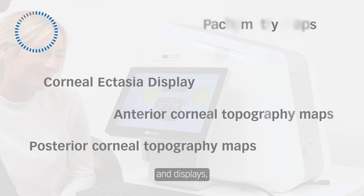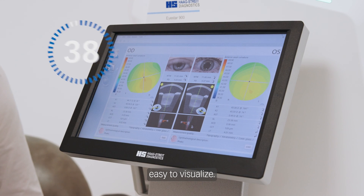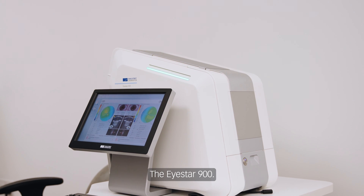With a wide range of maps and displays, the iStar 900 makes measurements easy to visualize. All of this in the time it has taken for you to watch this video. The iStar 900.